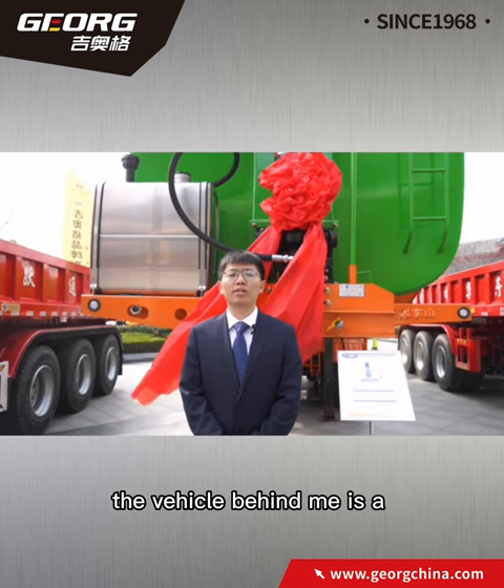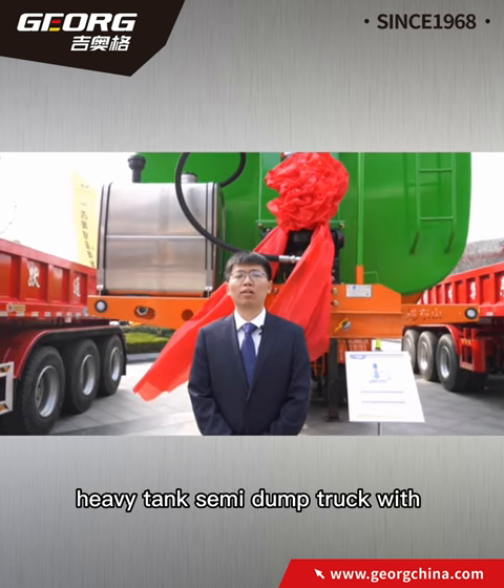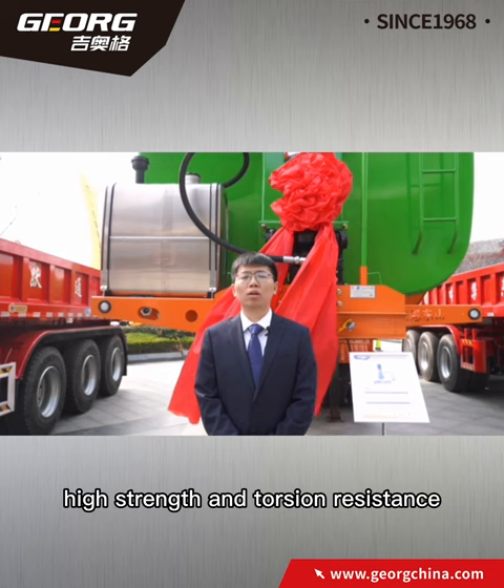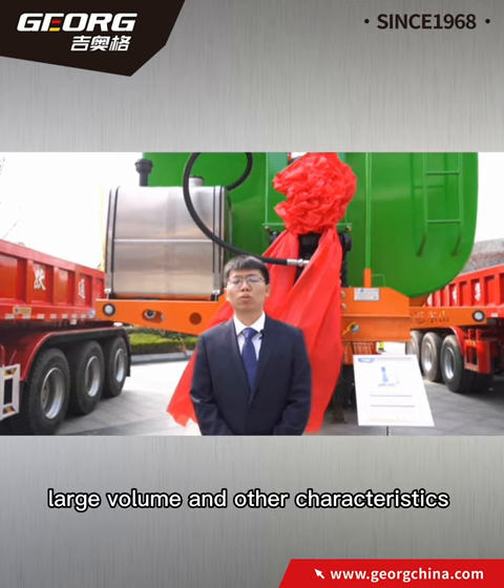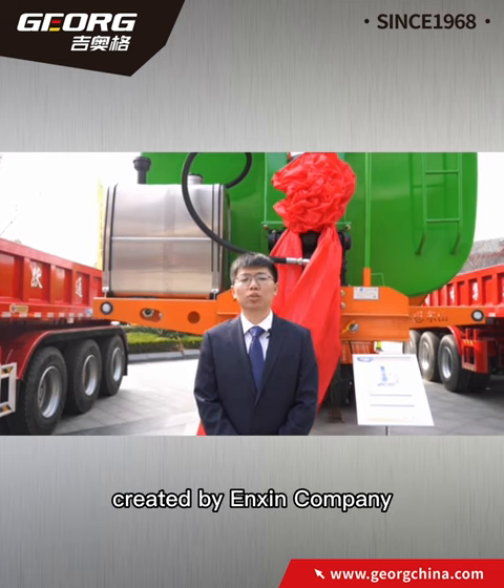Hello everyone. The vehicle behind me is a heavy tank semi-dump truck with high strength and torsion resistance, safety and stability, large volume, and other characteristics, created by Ensign Company.